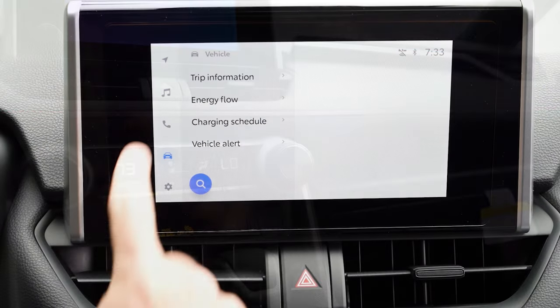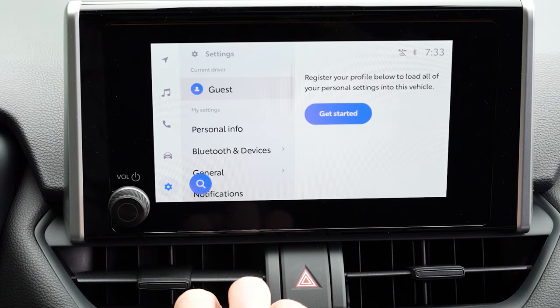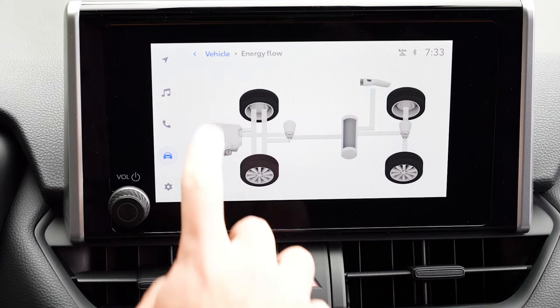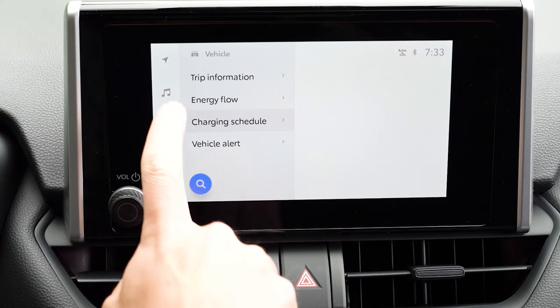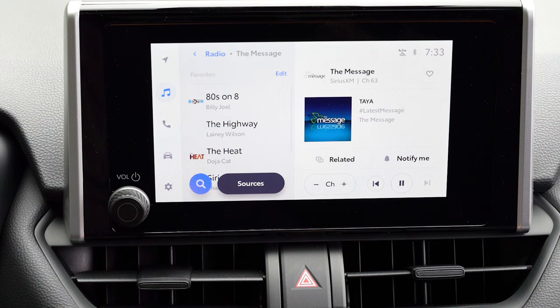The infotainment screen is an eight-inch color touchscreen on the SE, bumped up to a 10.5-inch display on the XSE. Either way, you get Bluetooth audio streaming, wireless Android Auto, and wireless Apple CarPlay. You can also access car statistics like energy flow, charging schedule, and trip information through the screen.